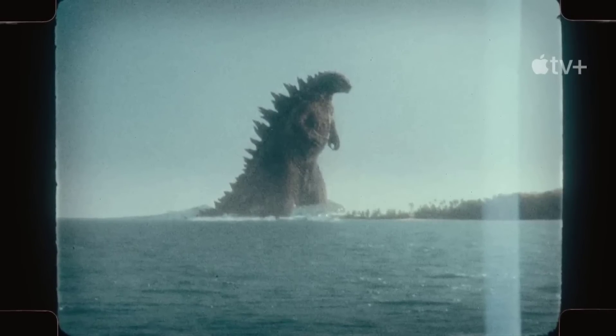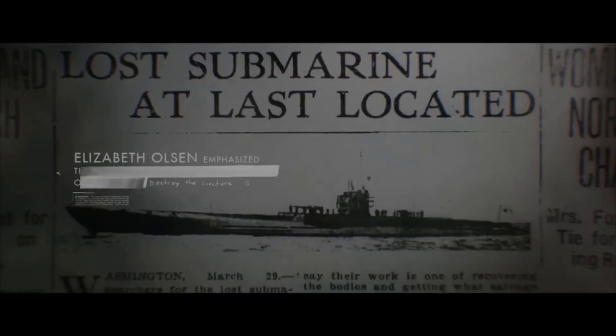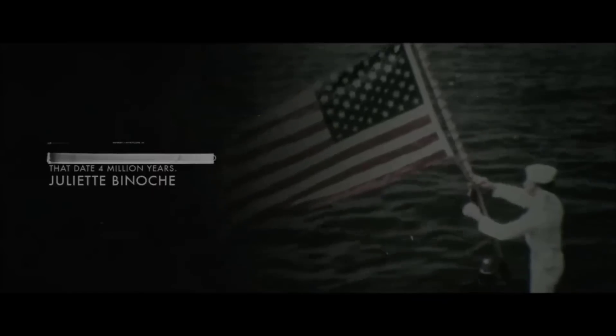So here in this video, we will analyze the footage and estimate the size of the Big G as he was in that year, 70 years before the events of the Muto battle. Let's get to it.